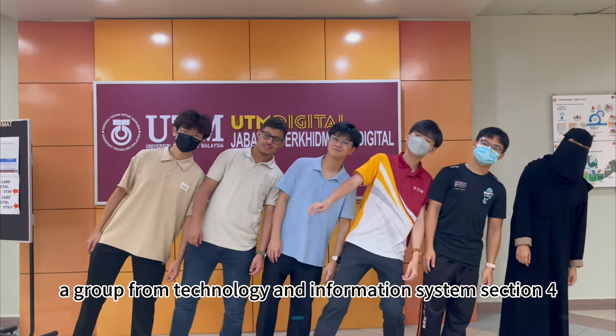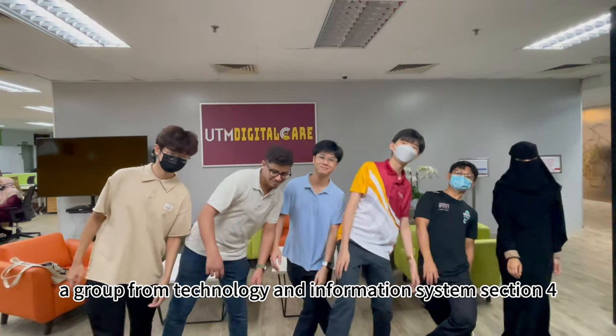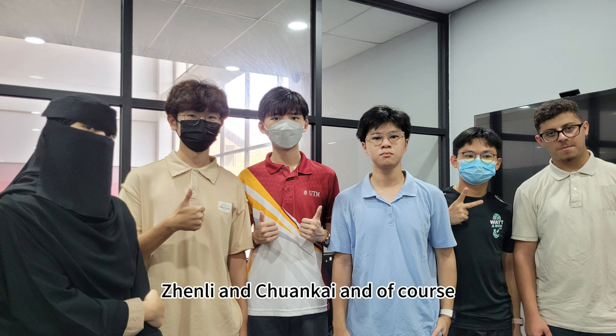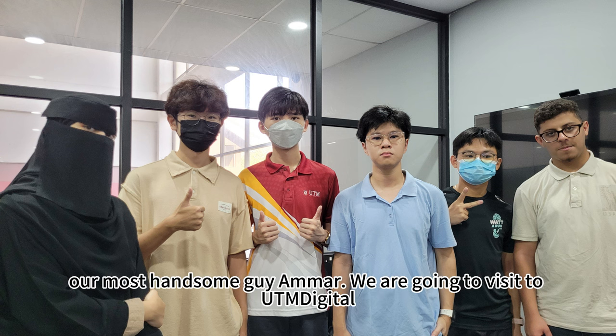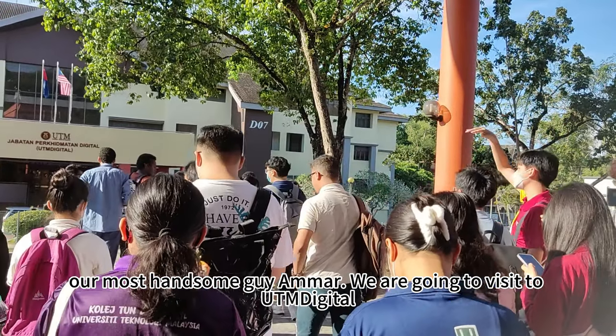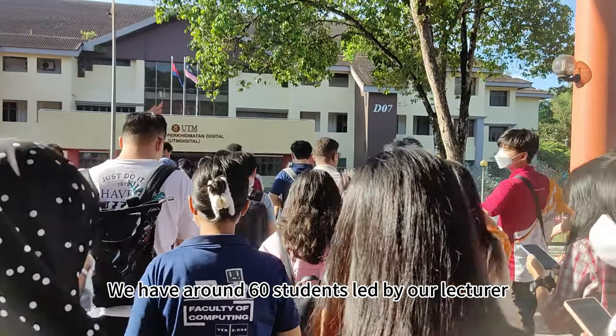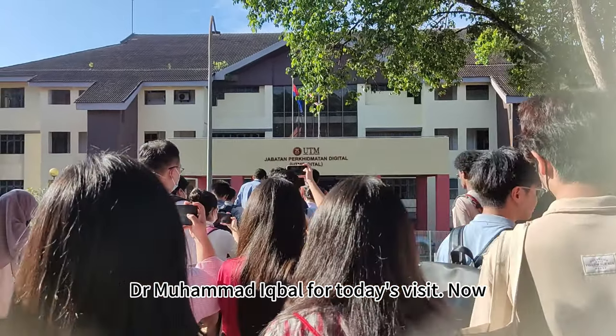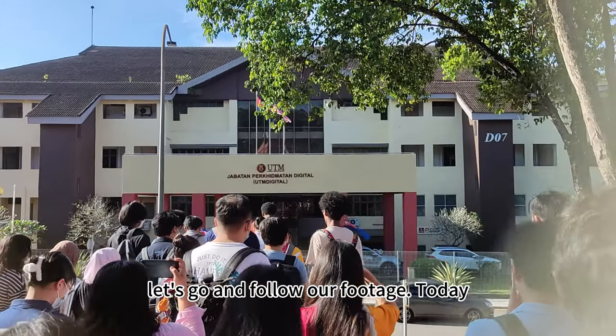Hi guys, we are Swift Tech, a group from Technology and Information Systems Section 4. We have Gadie here, me, Ikhlas, Zheng Yu, Zhen Li, and Chong Kai. And of course, our most handsome guy, Amar. We are going to visit UTM Digital. We have around 60 students led by our lecturer, Dr. Mahamad Imbar, for today's visit. Now, let's go and follow our footage.